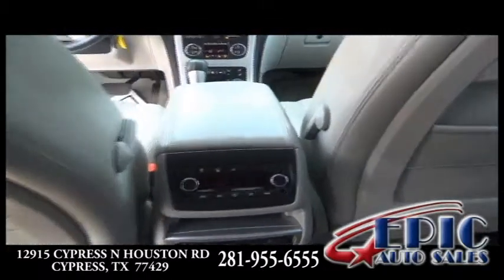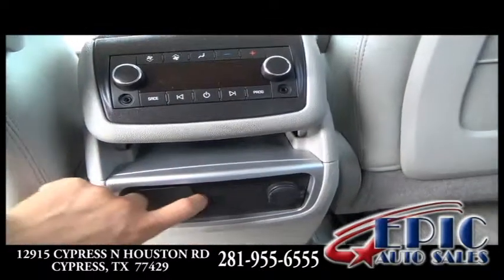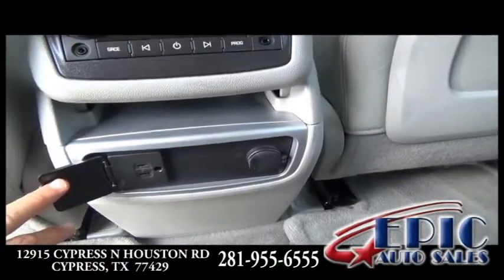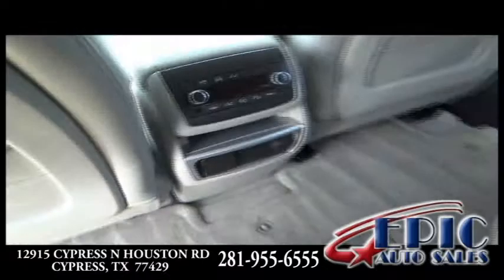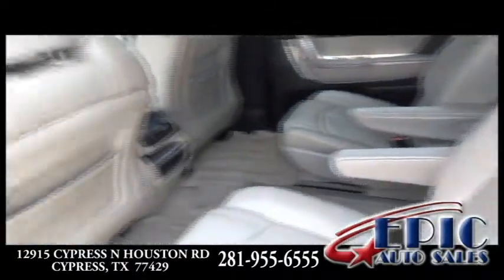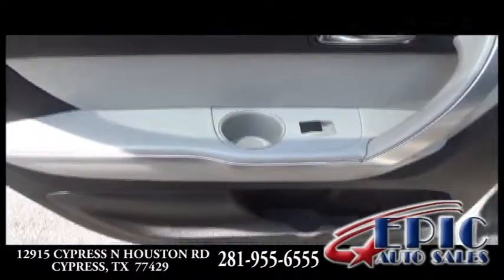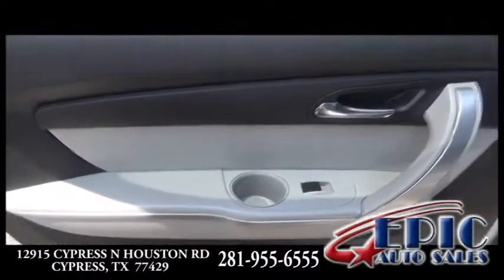An extra added feature that this vehicle has is this standard 120-volt plug. Connect my laptop, don't have to worry about anything — it's fantastic. There are also multiple cup holders in the captain's chair area.